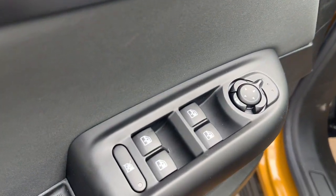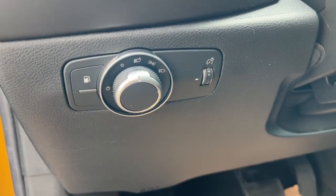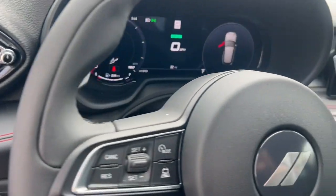Backup camera, satellite radio, heated front seat, and power driver's seat. This vehicle is waiting for you at the intersection of comfort and style.